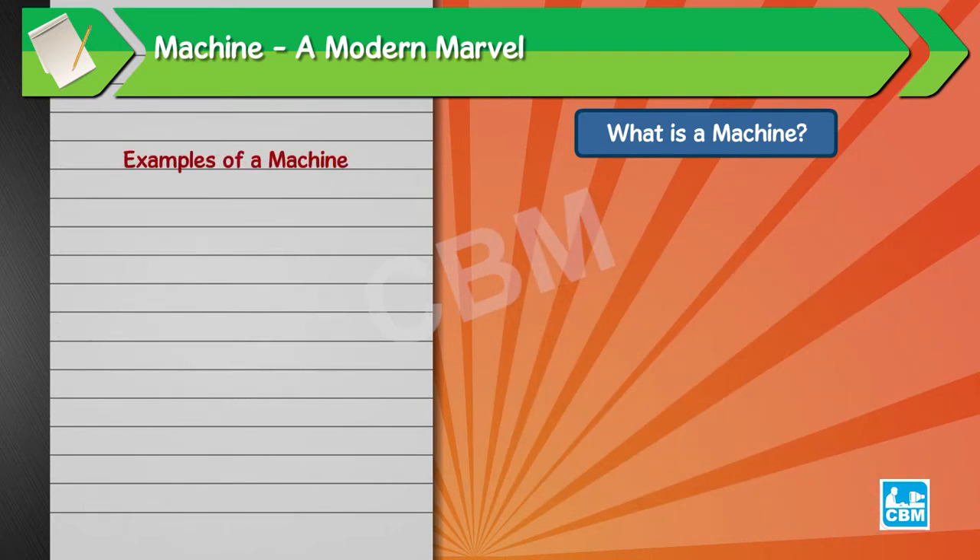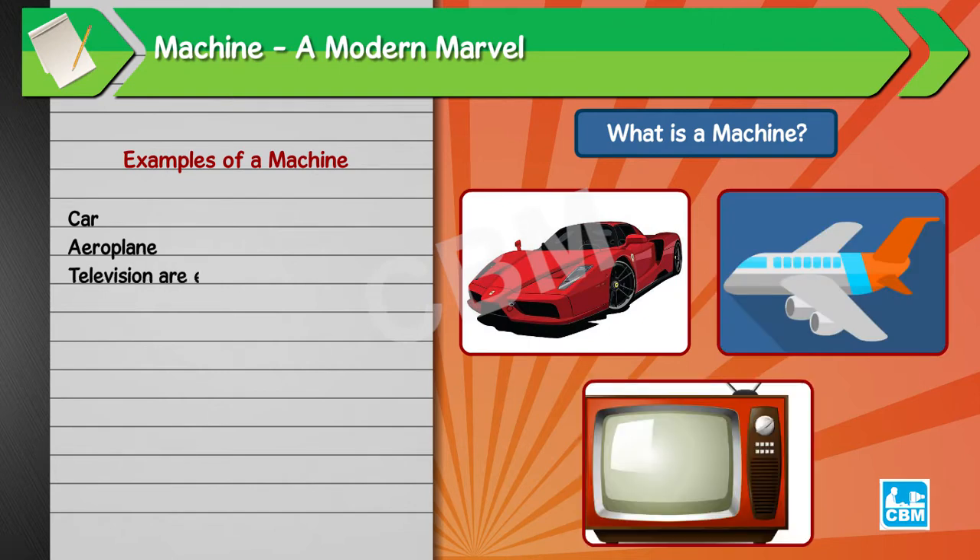Examples of a machine: car, aeroplane, television are examples of machines.